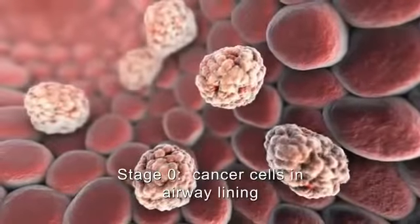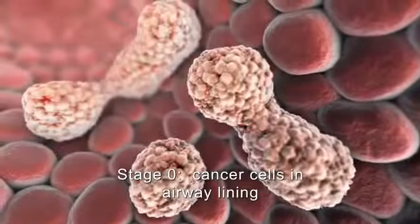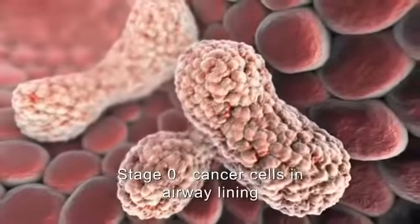Stage 0 is not considered invasive because the cancer cells are found in the innermost lining of the air passages but have not grown through it.